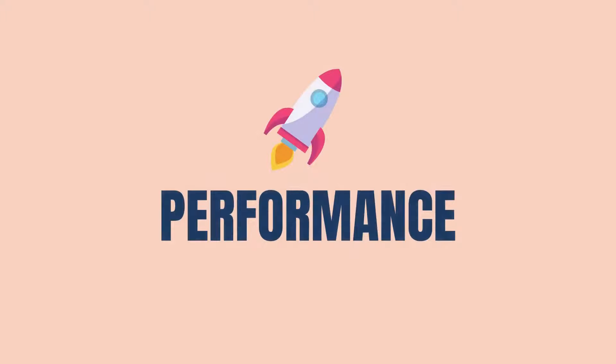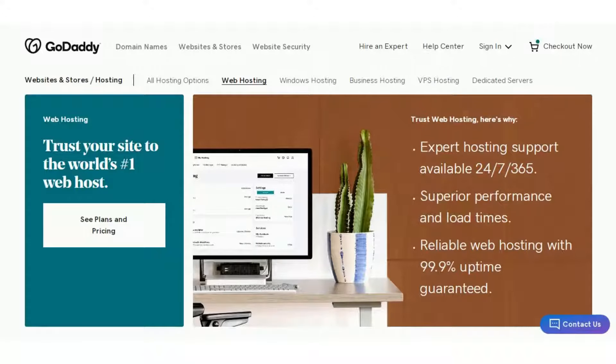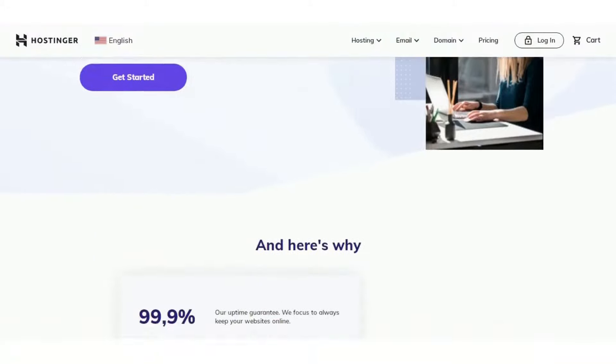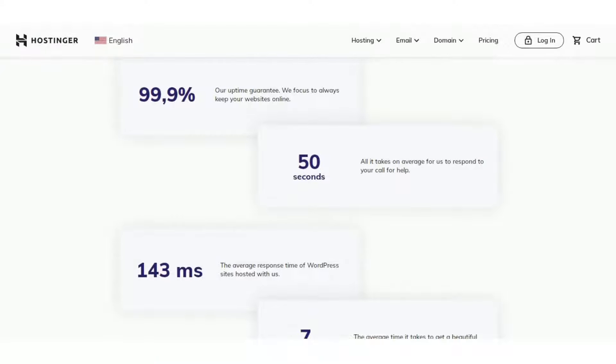Let us start with something important: speed and uptime performance. GoDaddy offers great page load time with the average response time just under 300 milliseconds. GoDaddy also guarantees 99.99% uptime and delivers it quite easily, so you won't have to worry about performance with GoDaddy hosting. Hostinger guarantees 99.9% uptime which makes it quite stable, and also provides a faster average response time of around 200 milliseconds. Thus, Hostinger is excellent when it comes to getting good website performance.